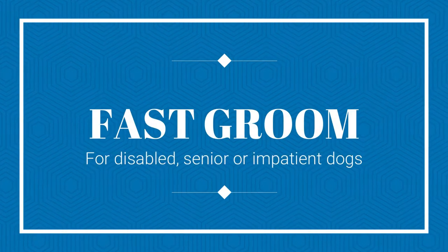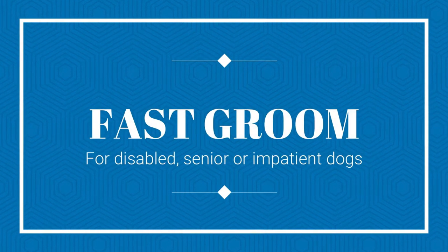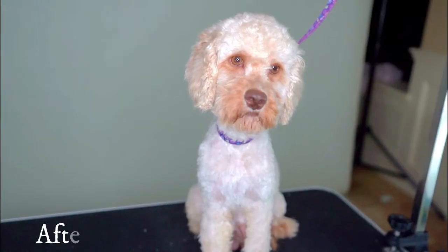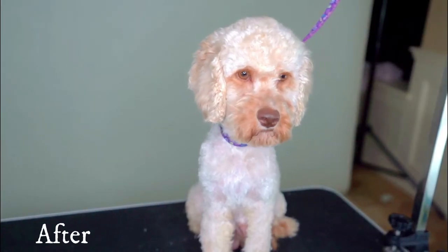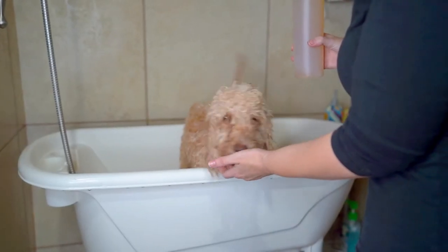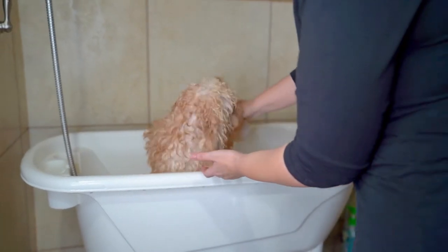Fast groom for disabled, senior, or impatient dogs. There are many reasons why you might wish to get a groom done as quickly as possible. For example, you might be handling a dog that is suffering some sort of disability, an illness, an injury, or a senior dog who just isn't up to the physical exertion that a groom can entail.